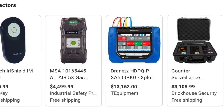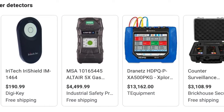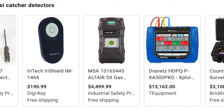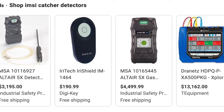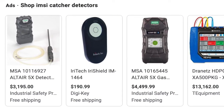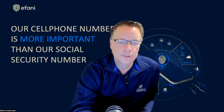Third, you can purchase IMSI catcher detection hardware. This is quite expensive and the devices are large, so it's just not practical — you're not going to carry it everywhere you go simply to try and detect an IMSI catcher. It's too expensive, too impractical, and is therefore usually used on a military basis.